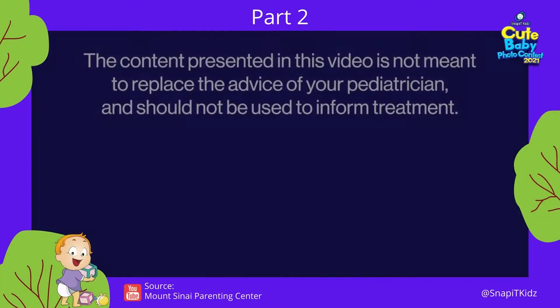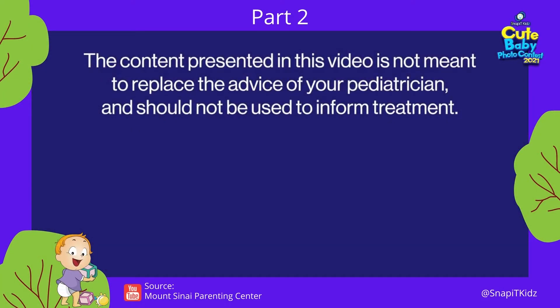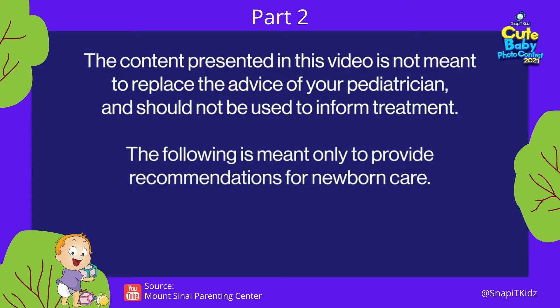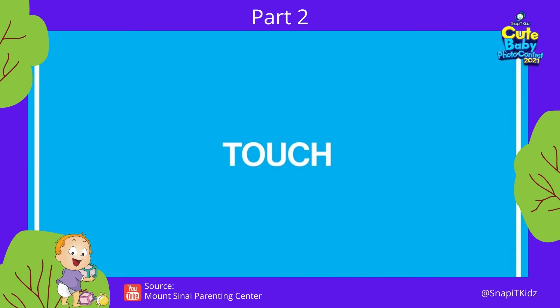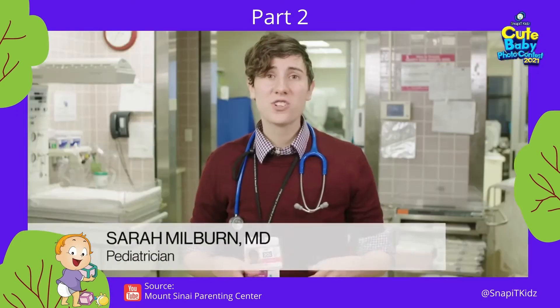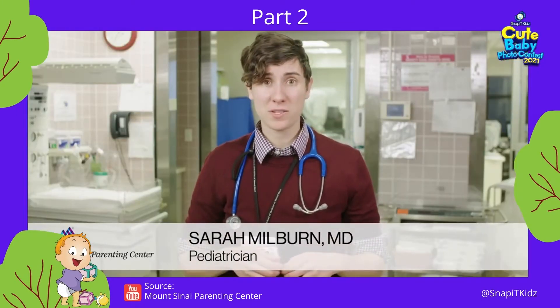The content presented in this video is not meant to replace the advice of your pediatrician and should not be used to inform treatment. The following is meant only to provide recommendations for newborn care — please consult a pediatrician for medical treatment. Touch can provide many benefits to your baby's growth, both physically and emotionally.